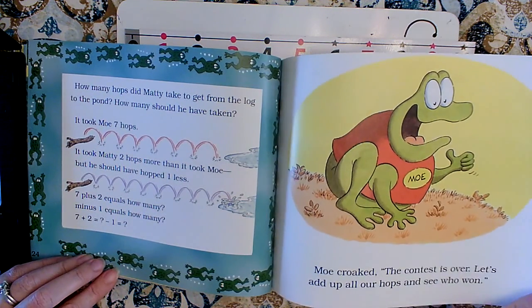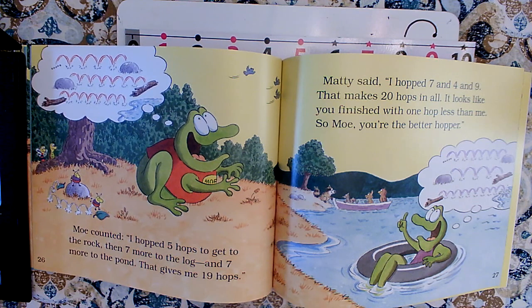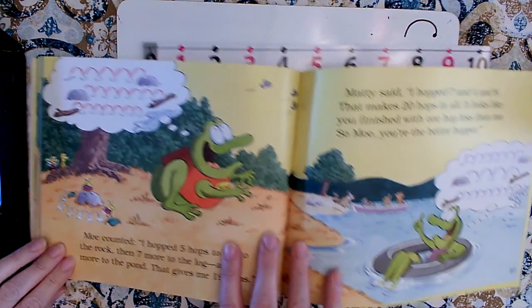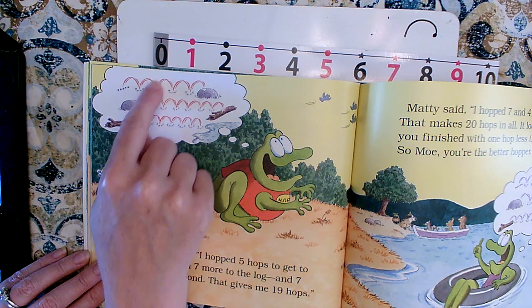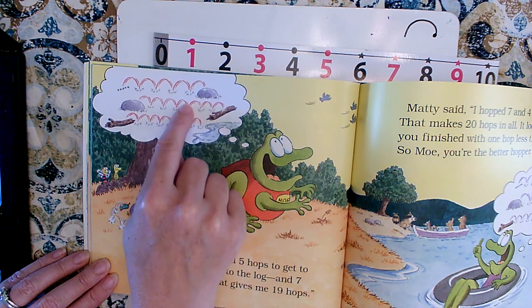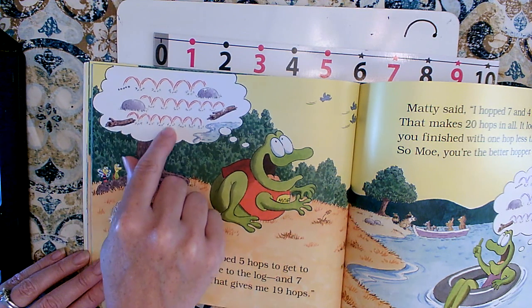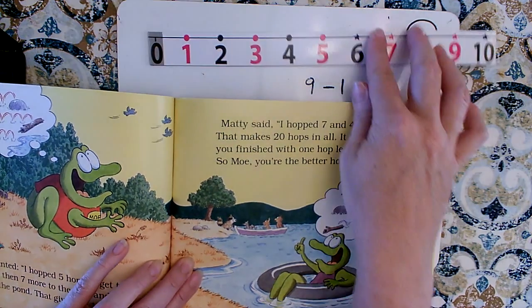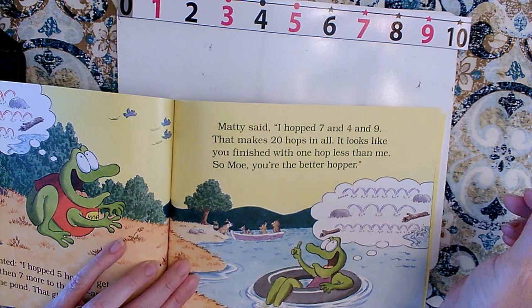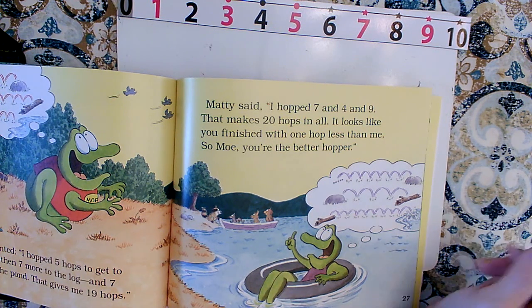Mo croaked, 'The contest is over. Let's add up all our hops and see who won.' Mo counted: five hops to the rock, then seven more to the log, and seven more to the pond — that gives 19 hops. Let's check: five, plus seven is twelve, plus seven more is nineteen. Maddie said, 'I hopped seven and four and nine — that makes 20 hops in all. It looks like you finished with one hop less than me, because 19 is one less than 20. 19 comes before 20 on the number line. So Mo is the better hopper.'